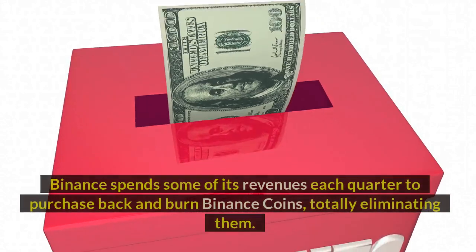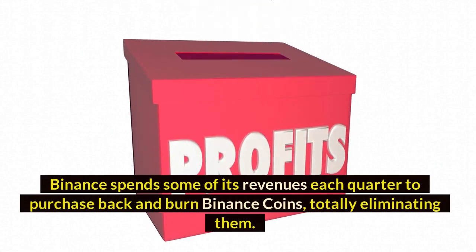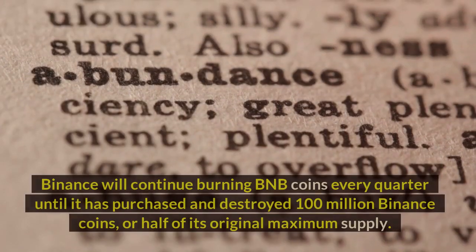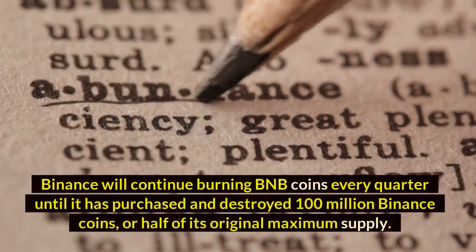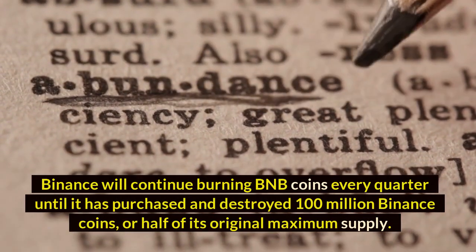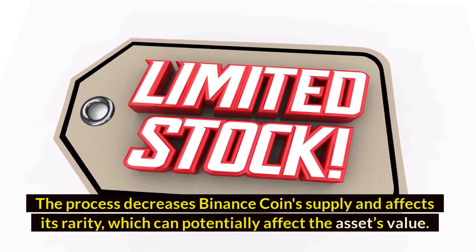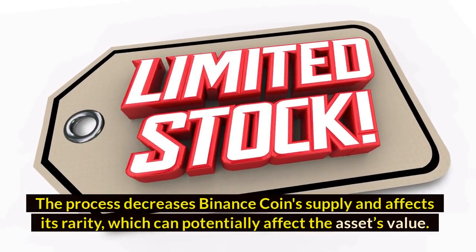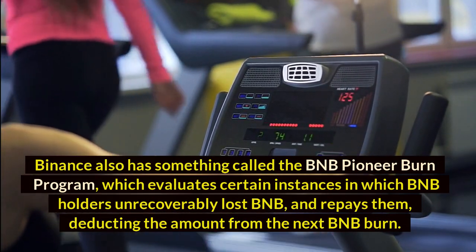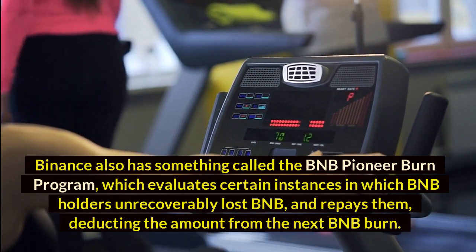BNB Burning: Binance spends some of its revenues each quarter to purchase back and burn Binance coins, totally eliminating them. Binance has continuously performed quarterly burns since 2017. Binance will continue burning BNB coins every quarter until it has purchased and destroyed 100 million Binance coins, or half of its original maximum supply. This process decreases Binance Coin supply and affects its rarity, which can potentially affect the asset's value. Binance also has the BNB Pioneer Burn Program, which evaluates instances in which BNB holders unrecoverably lost BNB and repays them, deducting the amount from the next BNB burn.